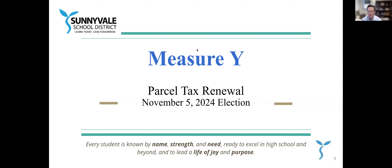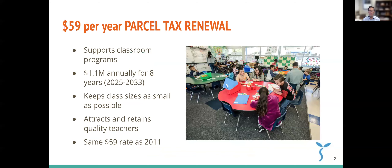Hello, this is Mike Gallagher. I'm superintendent of schools for Sunnyvale School District, and I'm going to be talking to you just for a few minutes about Measure Y, a parcel tax measure that's up for renewal. That'll be on the November 5th, 2024 ballot here in Sunnyvale School District.